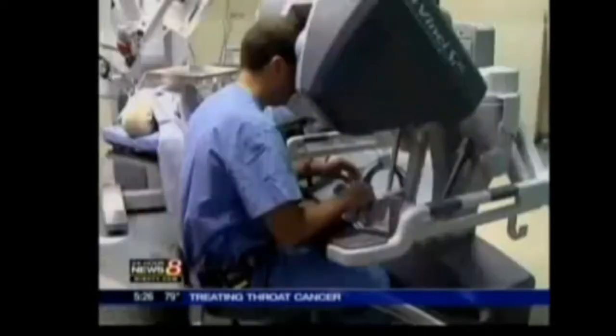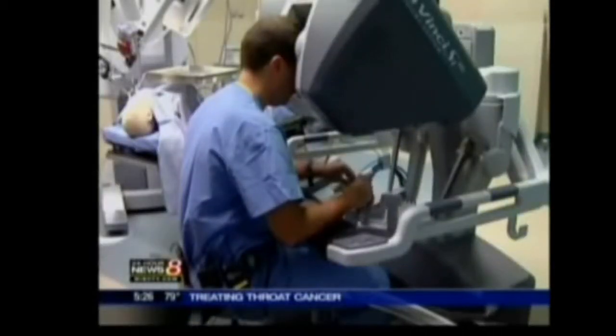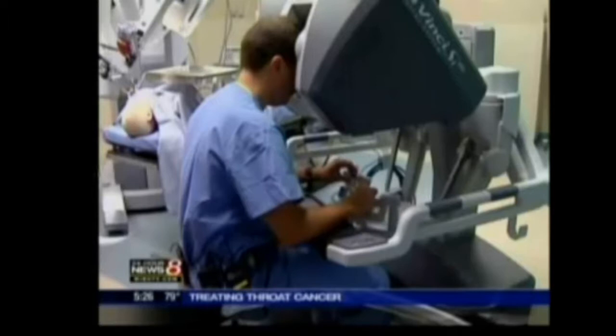Da Vinci uses robotic pinchers that can cut, cauterize, and grasp with 270 degrees of rotation. The doctor sits at a nearby console and with 3D precision removes tumors in areas that he just couldn't reach before.